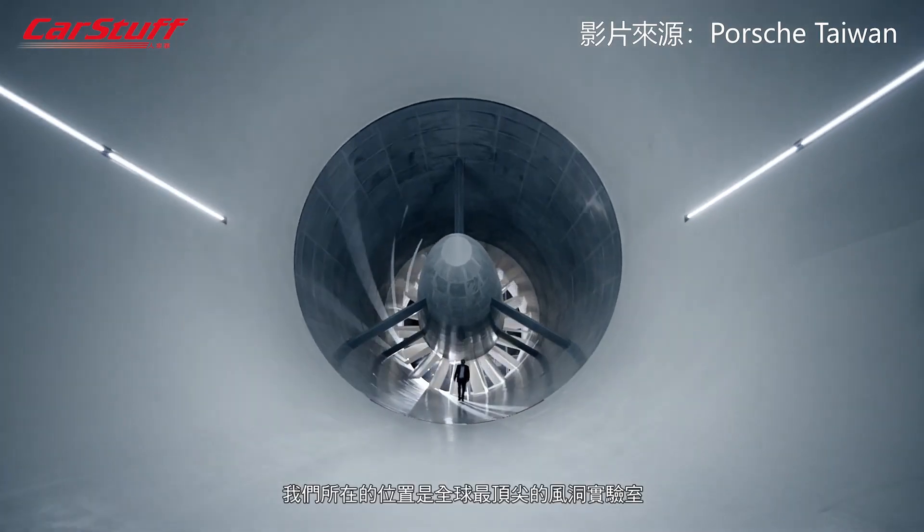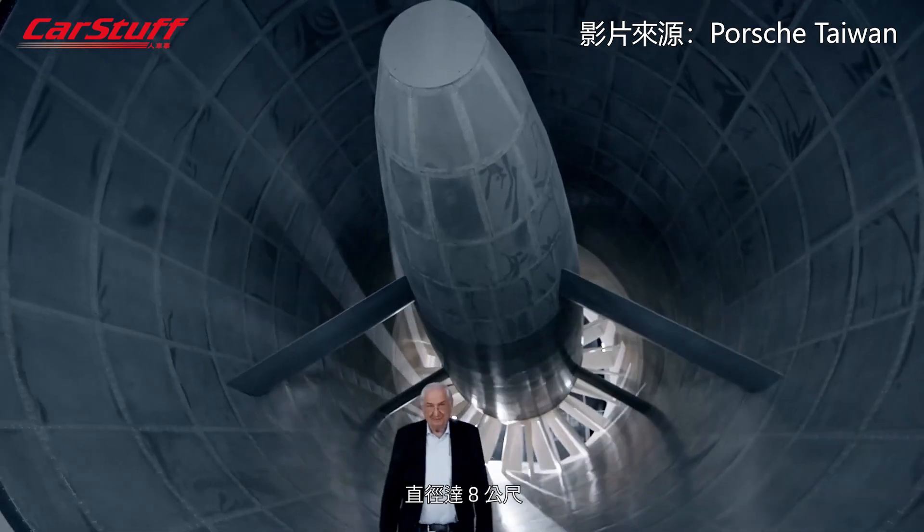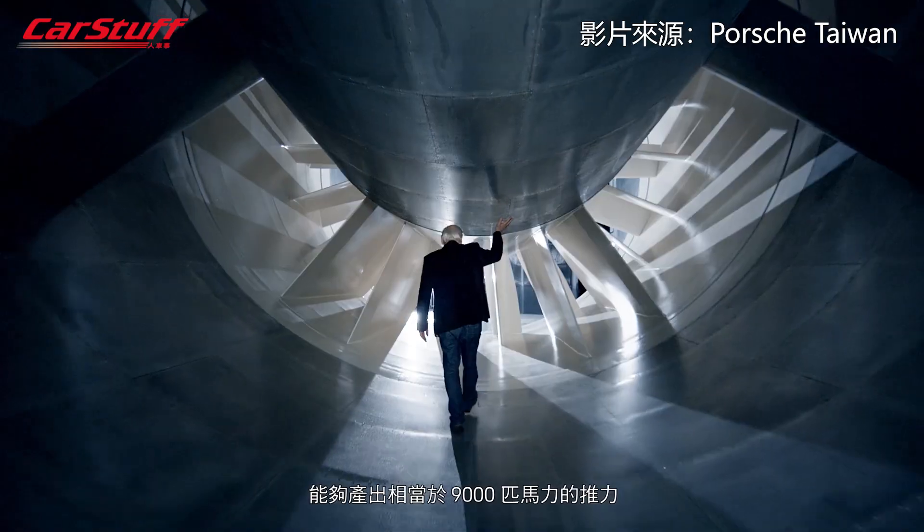Here we have one of the most advanced wind tunnels currently available, with a diameter of 8 meters and a blower output of 9,000 horsepower.